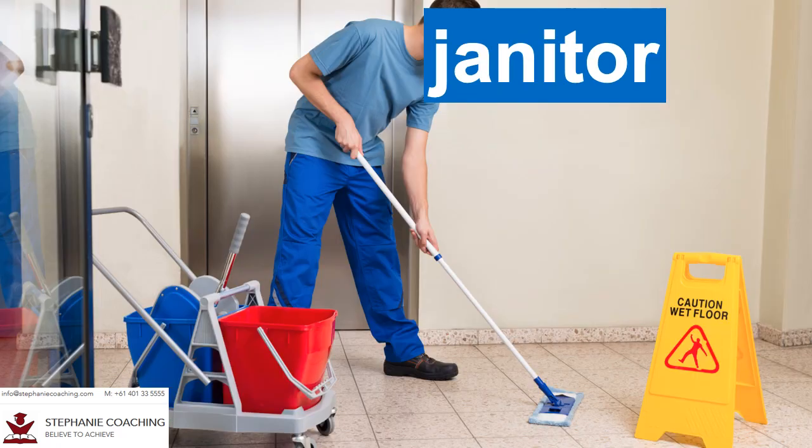Word number nine is janitor. A janitor is a person who takes care of a large building such as a school and who deals with cleaning, repairs and other miscellaneous work. For example, the janitor spent the weekend cleaning and repairing the classrooms before school starts. Do not spell janitor as J-A-N-I-T-E-R. There is no letter E in the word janitor.